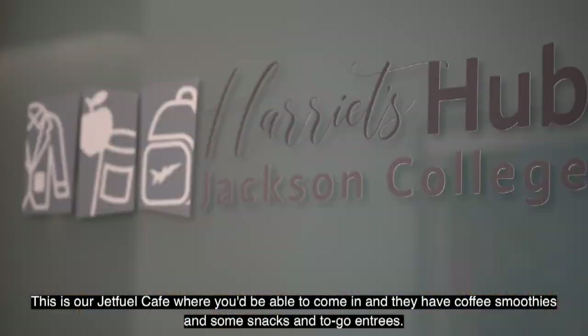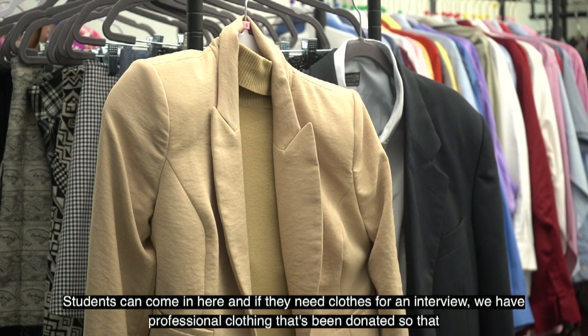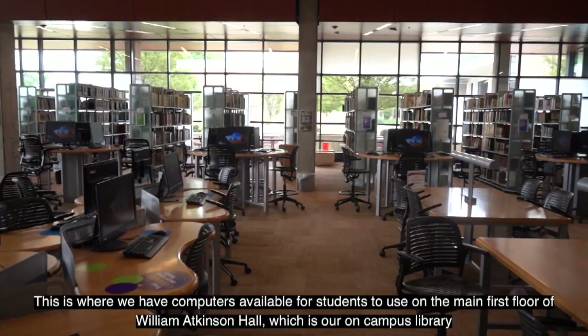This is Area Tubs, where we have free food and free hygiene products for students, as well as our professional clothing closet. Students can come in here and if they need clothes for an interview, we have professionally donated clothing available so they can have free professional wear.